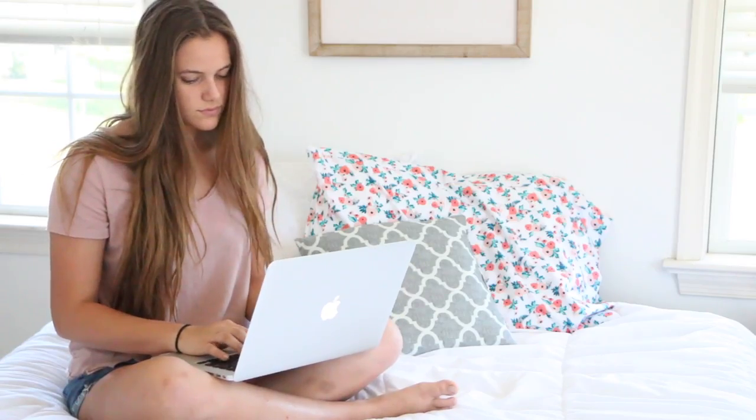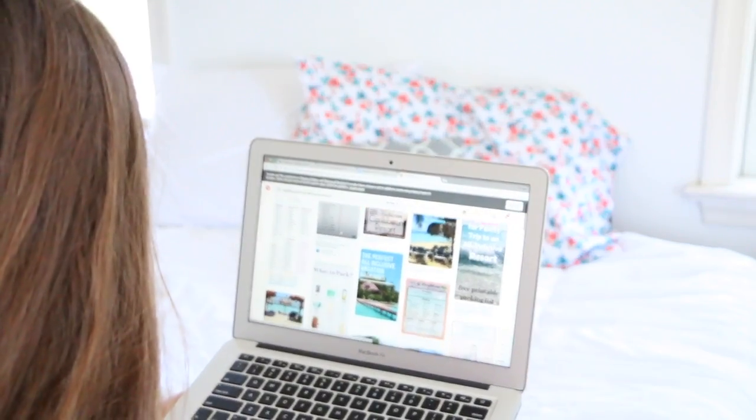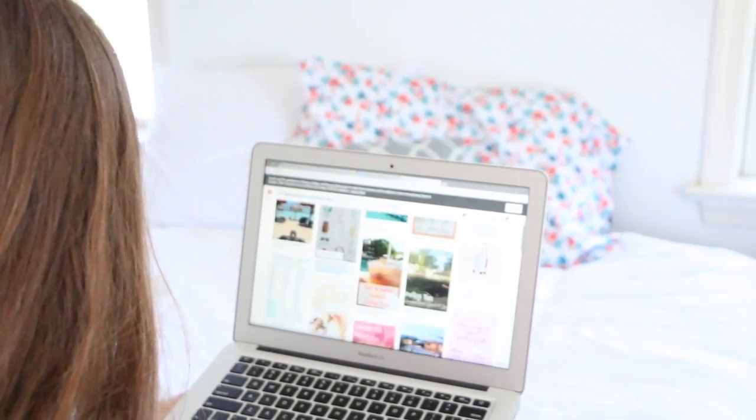The next thing I do — and it might be a bit weird — is go on Pinterest and look through different packing ideas to make sure I get everything, because the worst thing is getting there and realizing you forgot something important. One time I forgot a hairbrush when I went to Disney with the band and I had to borrow someone else's for the entire week. Definitely go on Pinterest and look at ideas for things to bring on your vacation.